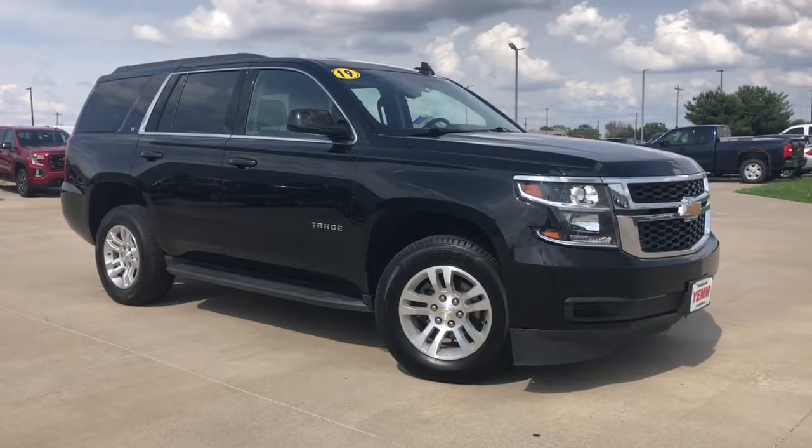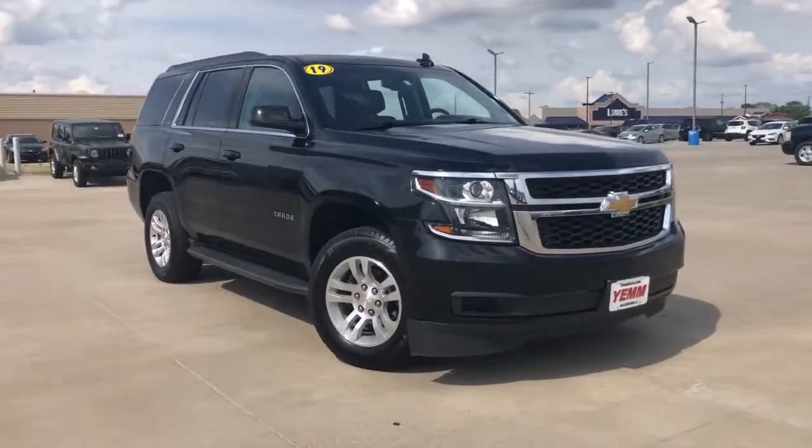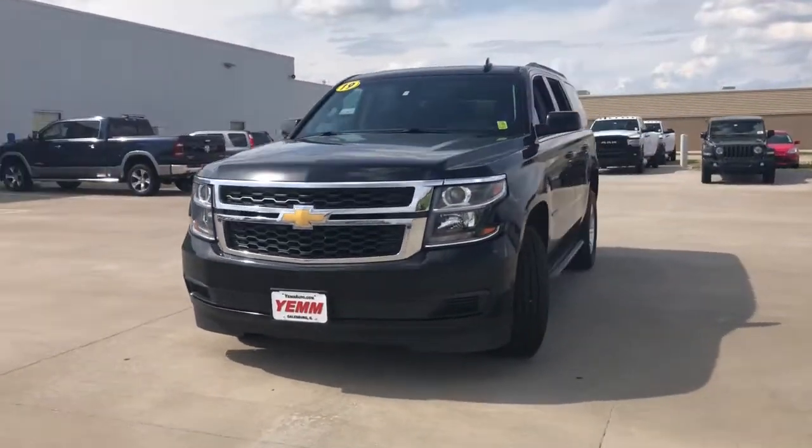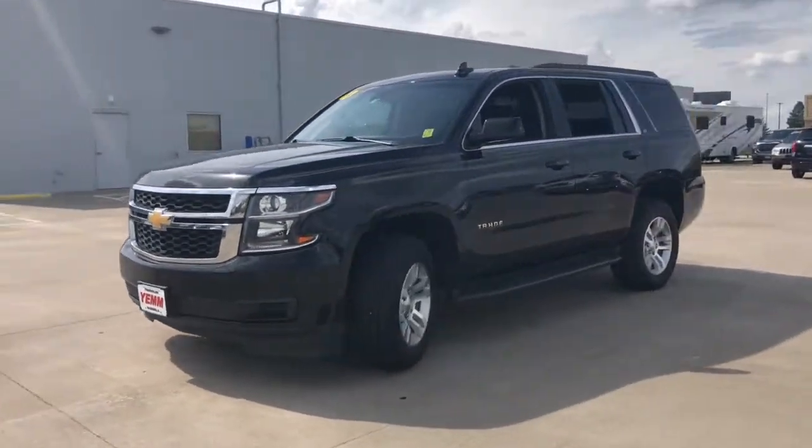You'll have love at first sight with the 2019 Chevrolet Tahoe. With less than 90,000 miles on the odometer, this vehicle provides excellent value.